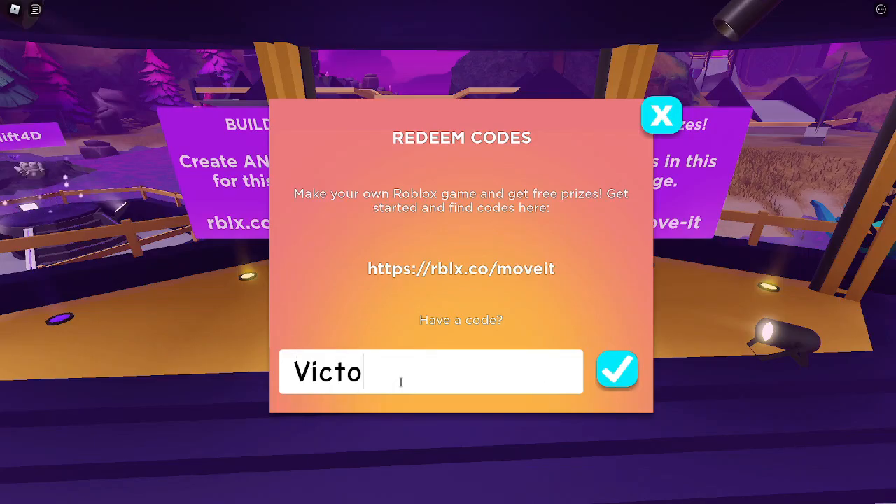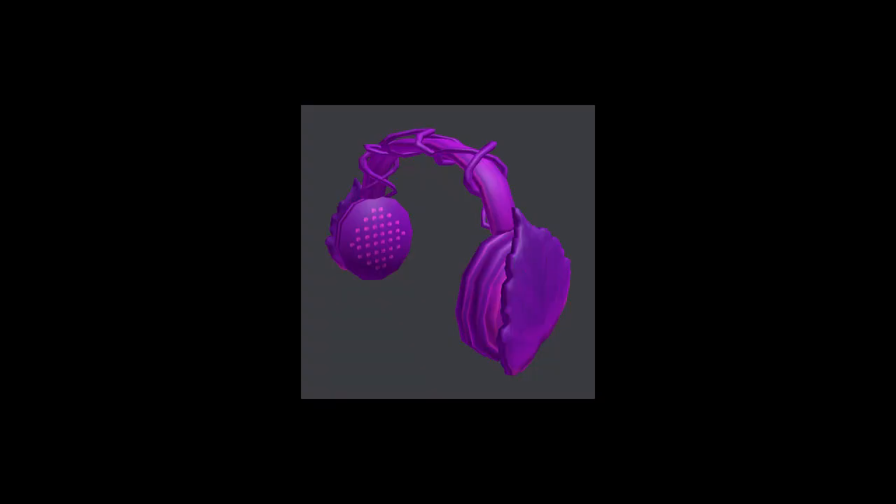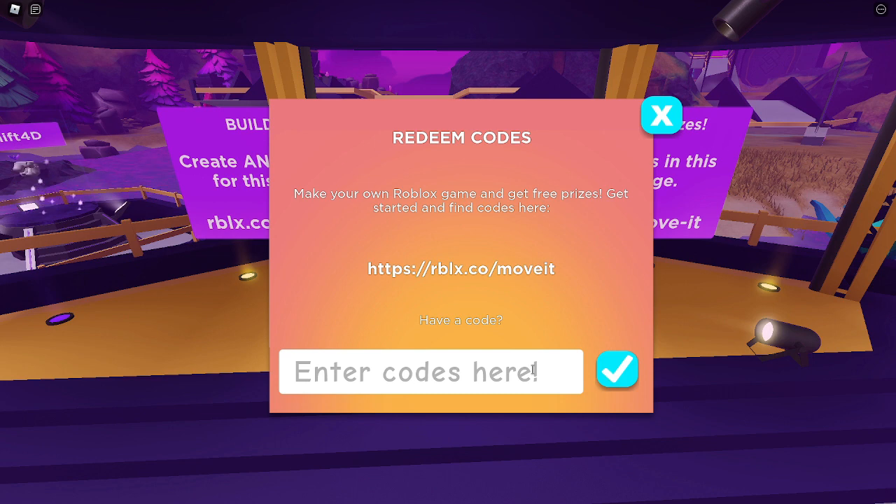Type in 'victory lap' and you'll get the Cardio Cams headphones. And finally, type in 'get moving' and you'll get the Stevie Shades sunglasses.